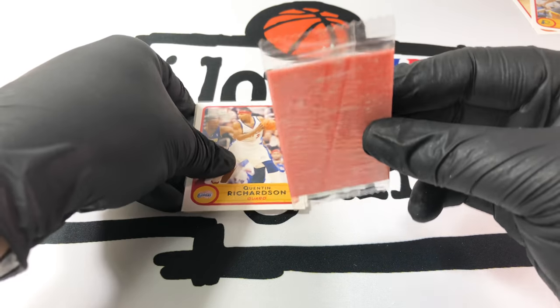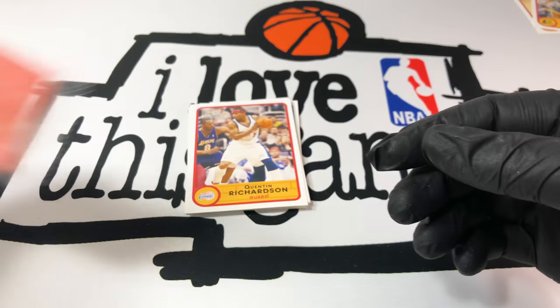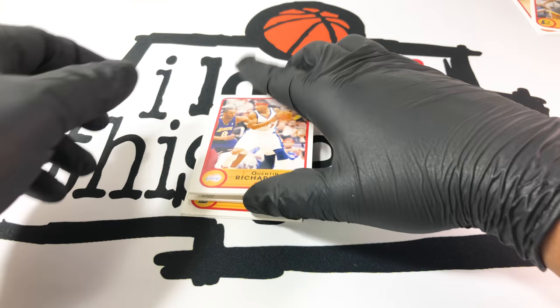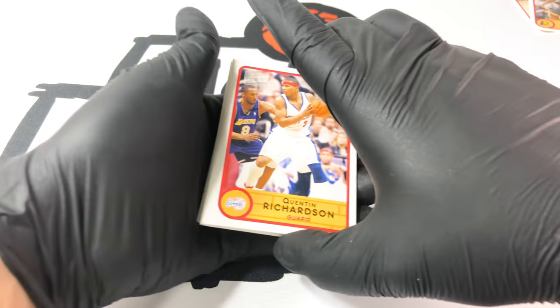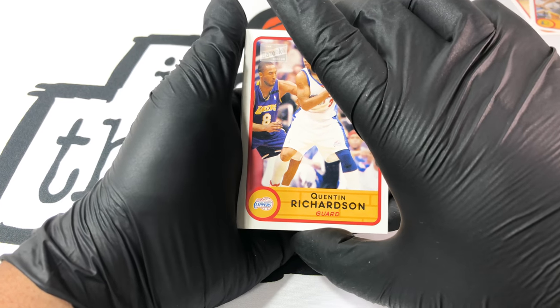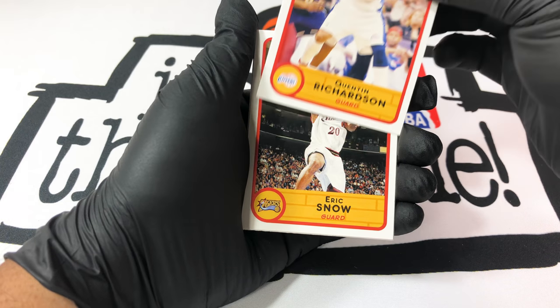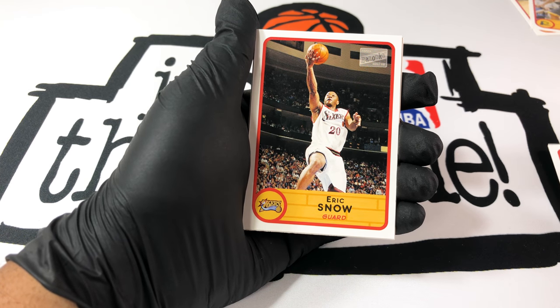We got the cool tasty gum again. Let's pick this all up. Here we go. Quentin Richardson. Eric Snow.